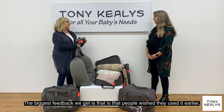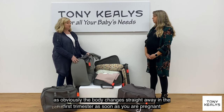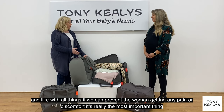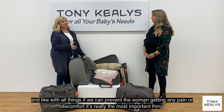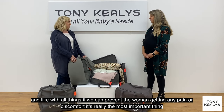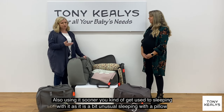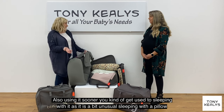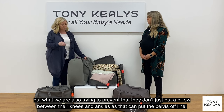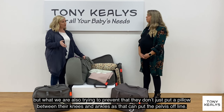The biggest feedback we get is that people wish they'd used it earlier, because the body changes pretty much straight away once you're pregnant. So from the first trimester, if we can prevent any pain or discomfort, that's really the most important thing, and getting a better night's sleep is crucial too. We also want to prevent people from just putting a regular pillow between their knees and ankles, because that can actually pop the pelvis out of alignment.